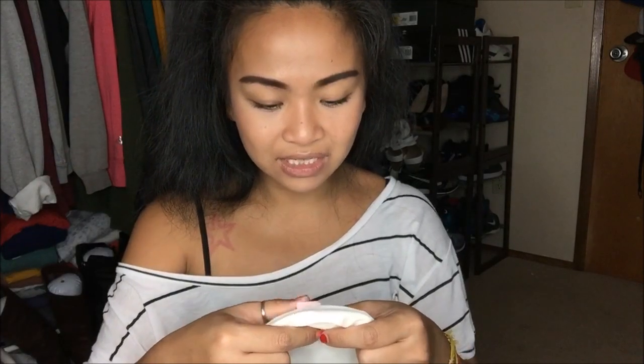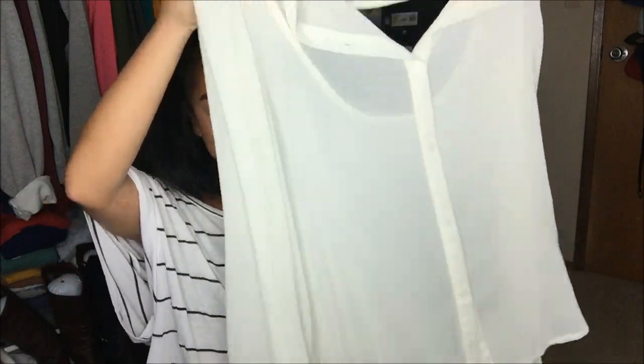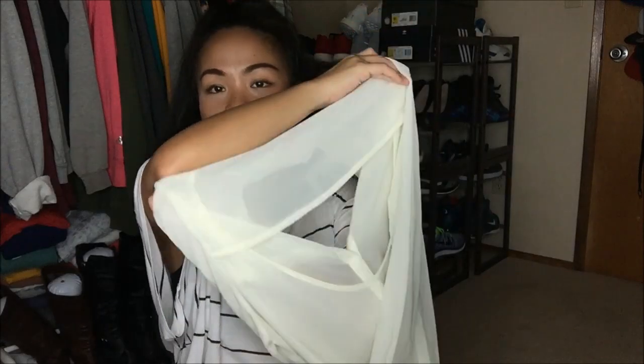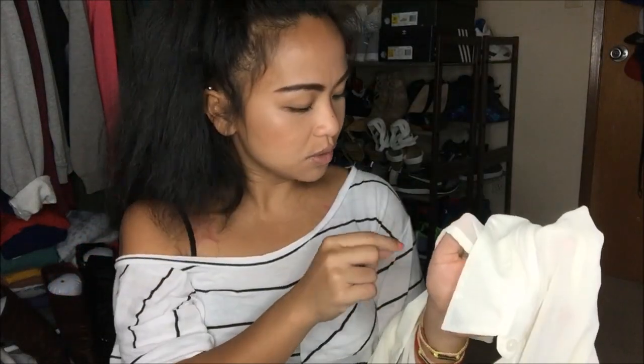The next thing that I have is by In Lush and it is a size large. I really like the style and the cutout. It is a see-through type of material — it's a long sleeve see-through dress shirt. There is a little pretty half-circle opening on the back and I thought that was just super cute. This was originally $3.99 but I got it for a dollar.